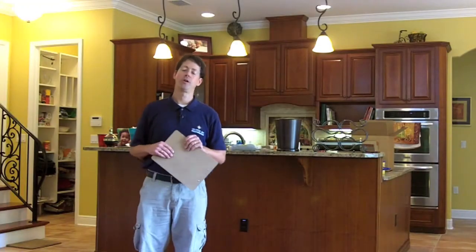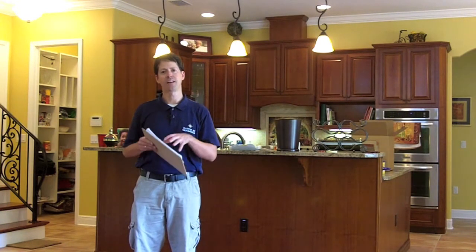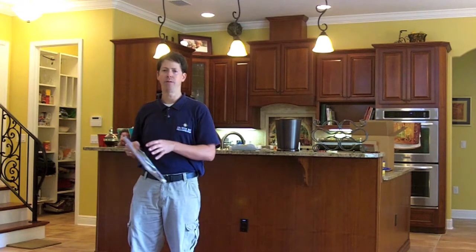Hi everyone, Eric Stocklin again with Charter Bay Home Builders. In this video I want to talk about the rebuilding phase and actually getting everything back where it came from.